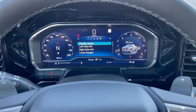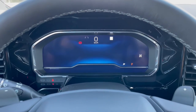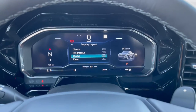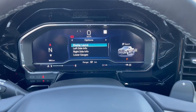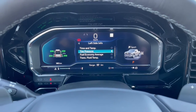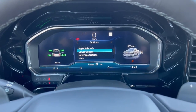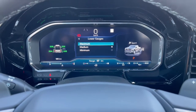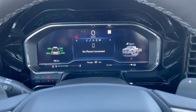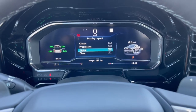In Settings you can change the display layout. You can go Classic, Progressive, or all-digital. In digital mode you can customize what appears on the left and right sides — maybe show compass instead of drive mode. You can also resize the lower gauges, showing more or fewer gauges or just your fuel level. There's a lot of configurability; a lot of people really love customizing what they see and how they see it.